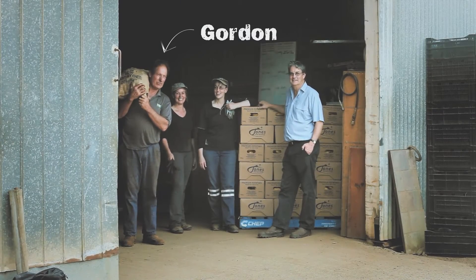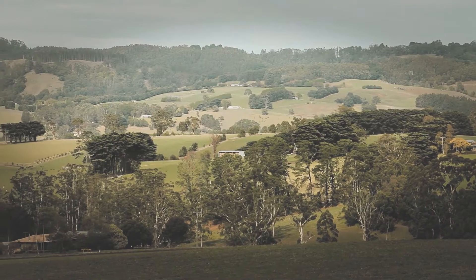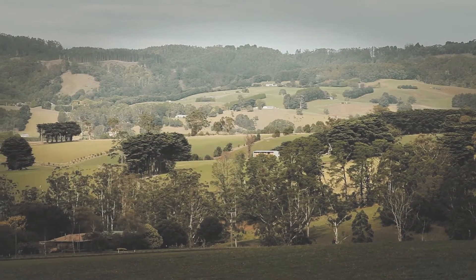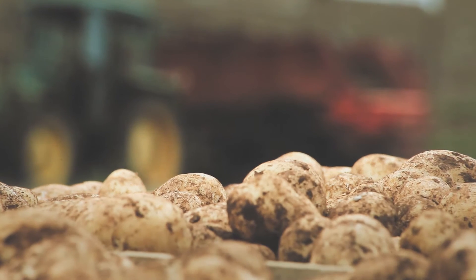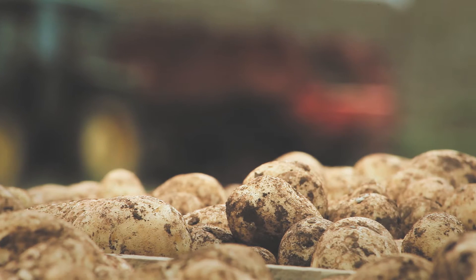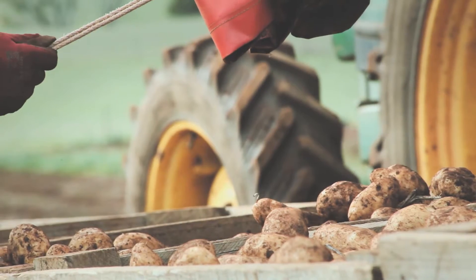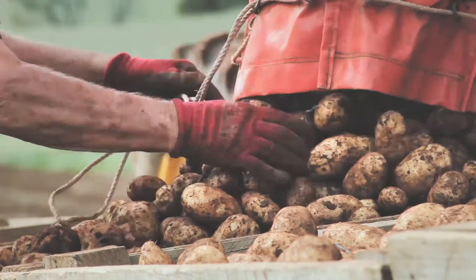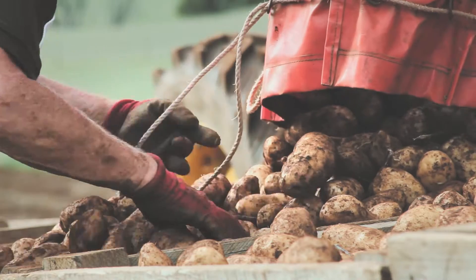My name is Gordon Jones. I'm a third generation potato grower here at Warragul South. Our property is 400 acres, which is 166 hectares. I enjoy the work growing potatoes — it's something that I've been doing for 30 odd years. I've built up a good head full of knowledge, but find that every so often nature takes the upper hand and deals me a blow that shows me I don't know too much about it at all.